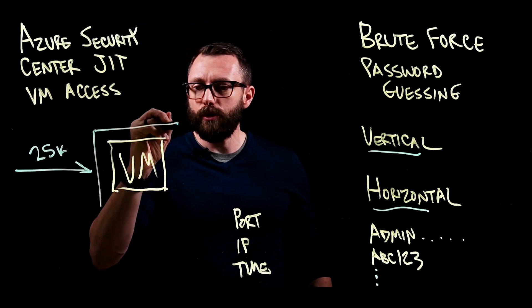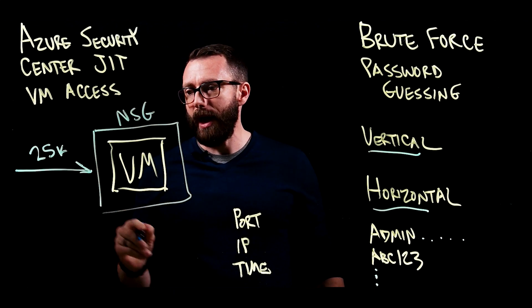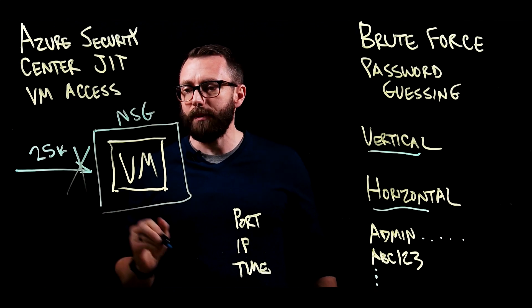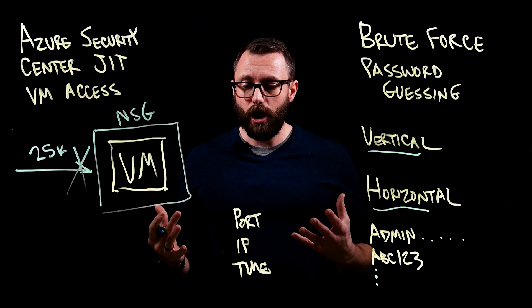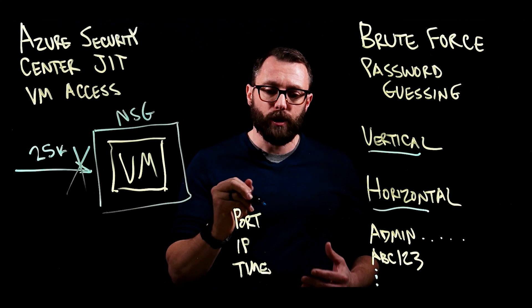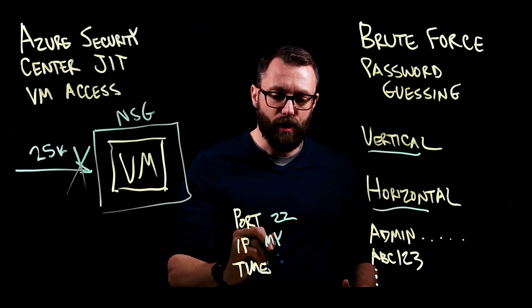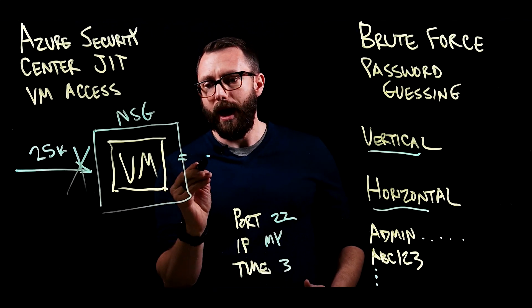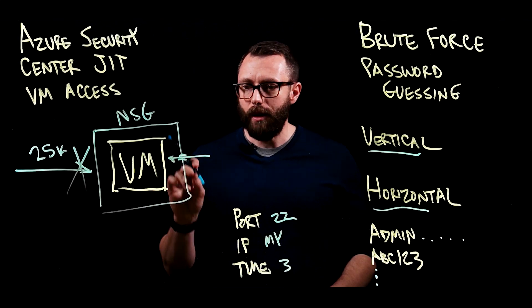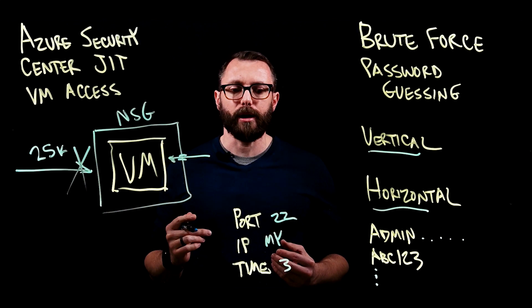What that does is it throws a network security group around the VM, and it completely stops those attacks — it blocks them cold. Of course, they still have to get in and access the VM to do their job. So what they do is pre-configure a rule that says something like: over port 22, for my IP address, for three hours, poke a hole in that NSG and allow access in that way. That way, you're only exposing a tiny amount of attack surface compared to being open to the entire internet.